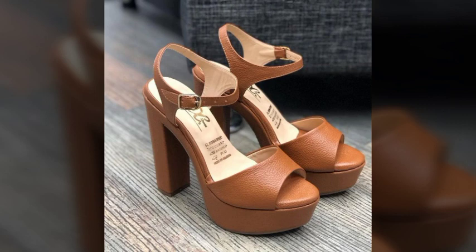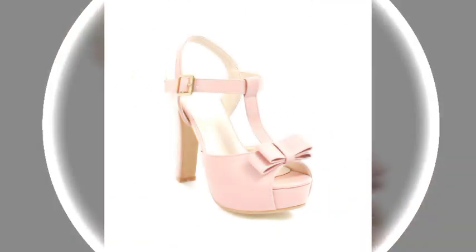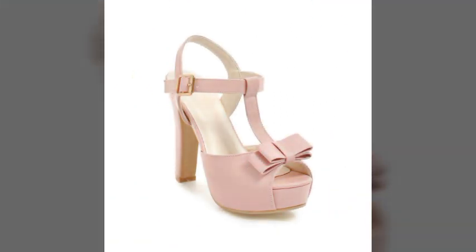Dear friends, you can match these beautiful, amazing, and stylish sandals with your dresses. There are attractive designs, very awesome designs, and very beautiful design ideas.